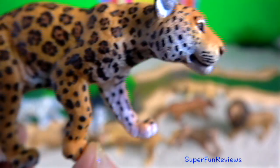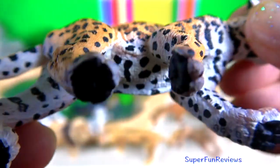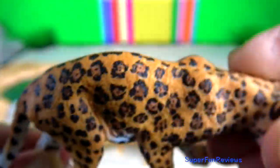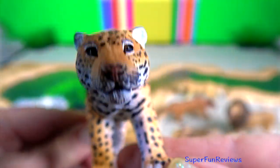The jaguar. The best place to see them is in the Pantanal in Brazil. Jaguars have incredibly powerful jaws, strong enough to pierce a skull and crack a sea turtle's shell.